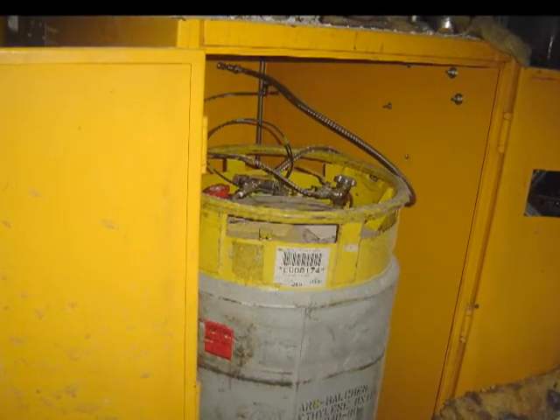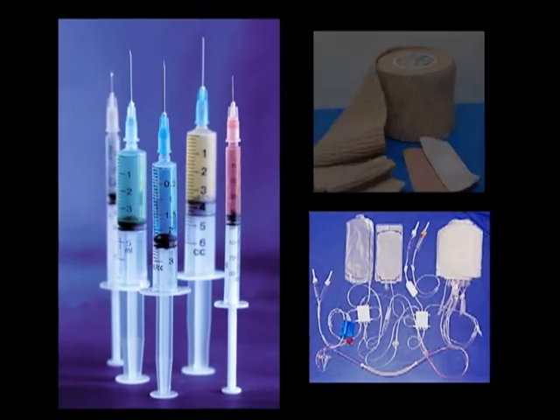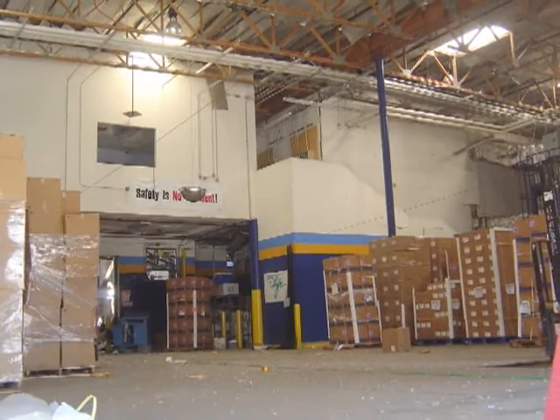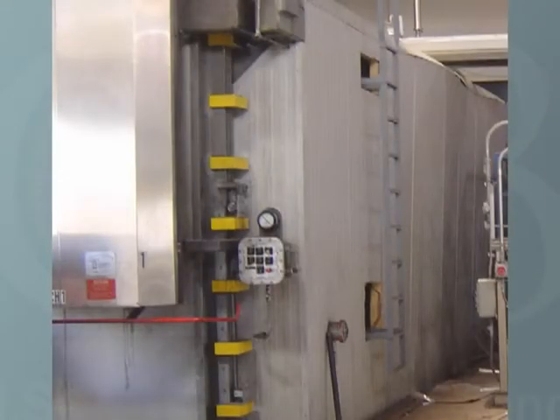Sterigenics International uses ethylene oxide to sterilize medical products such as syringes, catheters, and bandages, and then ships them to medical suppliers. Products arrive at the plant prepackaged and stacked on pallets, ready to be sterilized in large steel chambers.